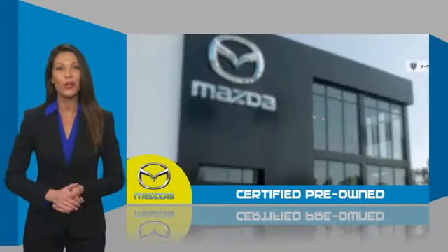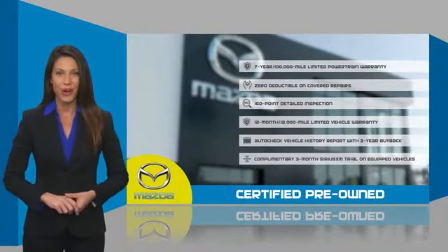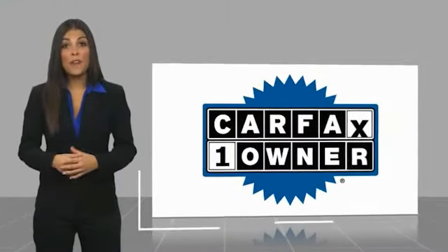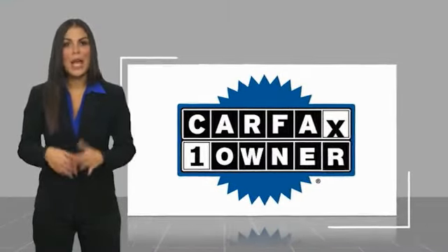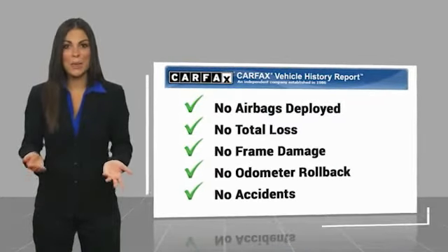Stop into your local Mazda dealer today and ask about Mazda's fantastic certified pre-owned program. This is a one-owner vehicle with a Carfax vehicle history report. Be sure to find a complimentary copy of this report online or contact the dealership.